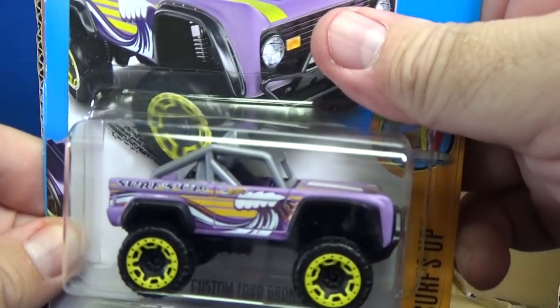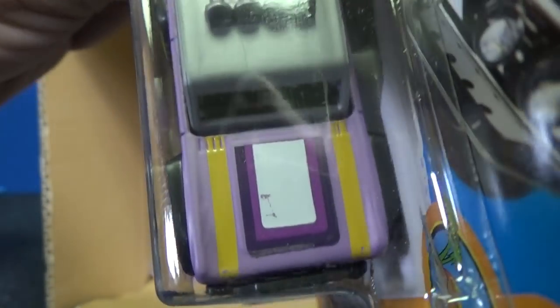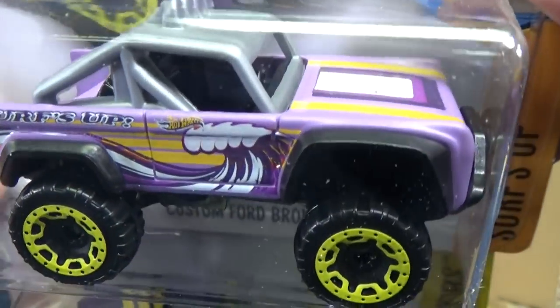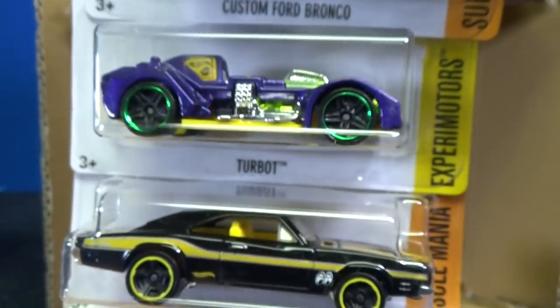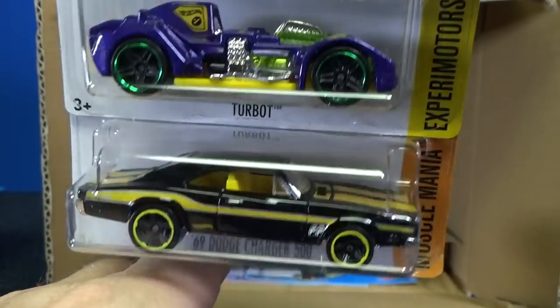Is it lavender? Very nice. Is it flat paint or is it glossy? Yeah, flat paint — very cool. And you have the Custom Ford Bronco, looking pretty good in a lavender-type color. Turbot and 69 Dodge Charger 500.